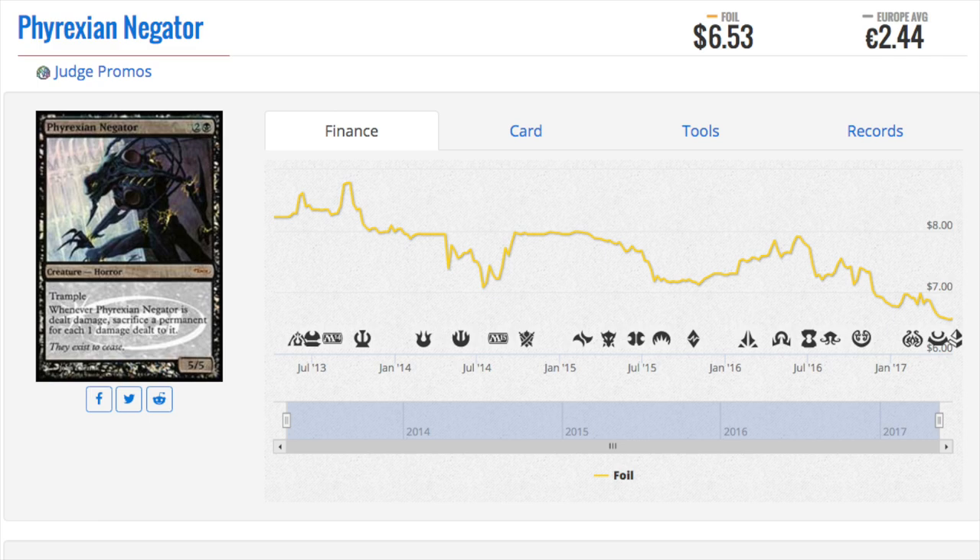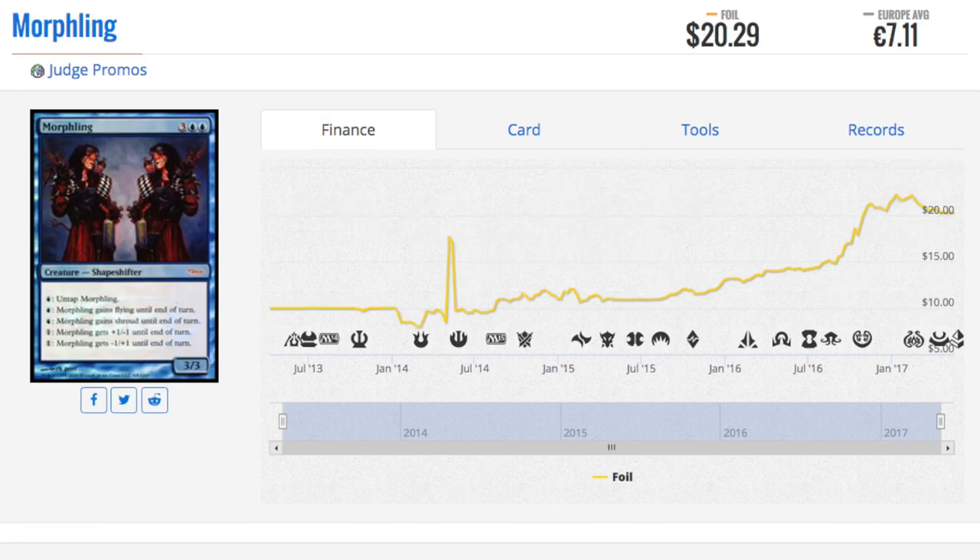It wasn't just good cards — Phyrexian Negator is one I wanted to bring up. The creature power you can get for two and a black is not five/five; you sacrifice pretty much your whole board. This is a reserve list card that is not valuable and is in decline. But if you truly believe these are collector's items, this is the type of stuff you pick up — not Gaea's Cradle at $650. You could literally pick up a hundred copies of this card for the same price. Today so many people say they hate the reserve list, but there's more support for it now than back then — Wizards could print reserve list cards whenever they felt like it via From the Vault or judge promos.